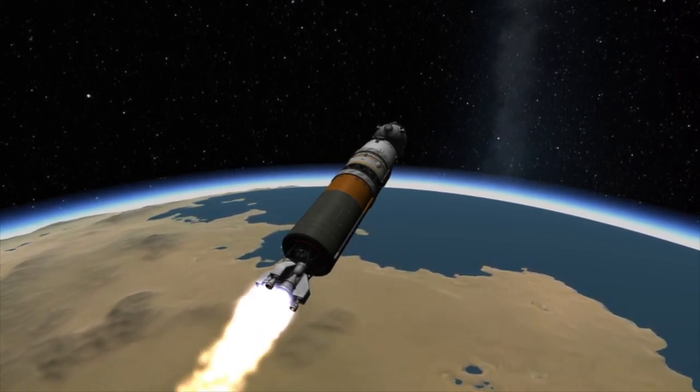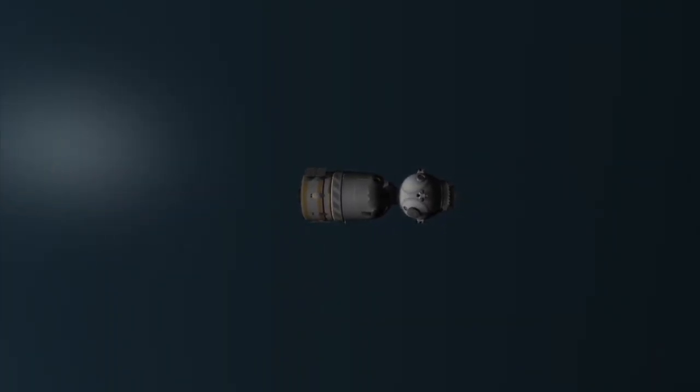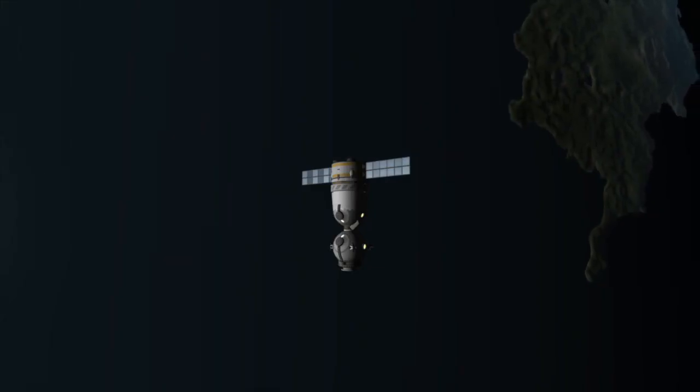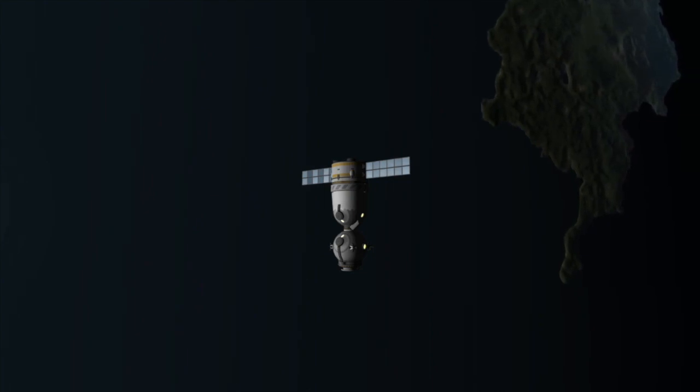Eventually, about 9 minutes after launch, the third stage has used up all its fuel and will be separated. With the third stage separated, the Soyuz will deploy its antennas and solar panels. It will then begin the process of conducting a quick rendezvous with the International Space Station, which will see it docking at the ISS later the same day.